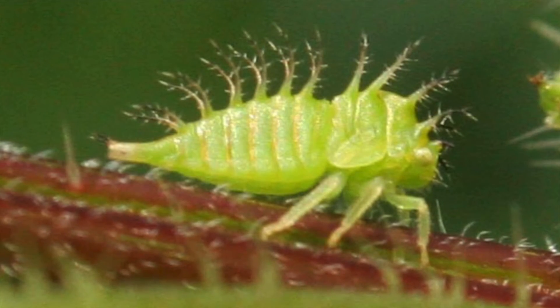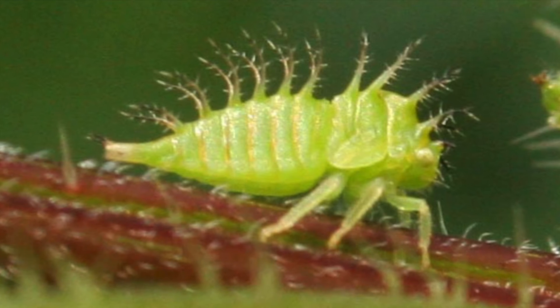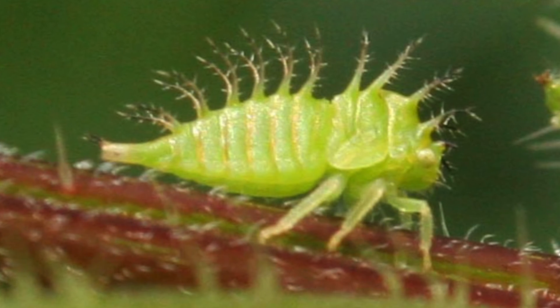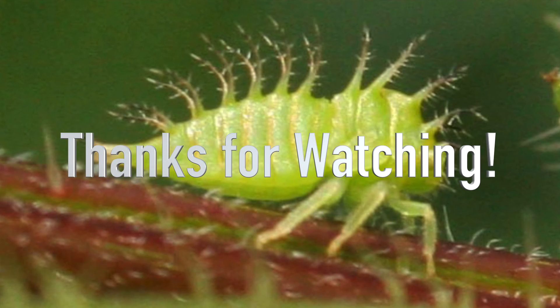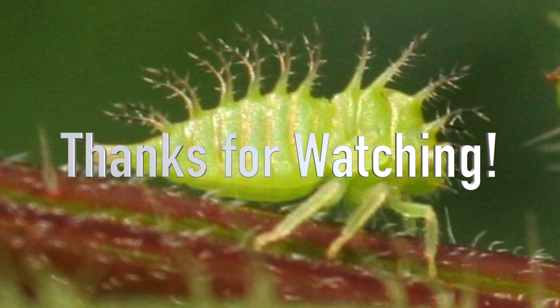Before I conclude this video, check this out — this is a photo I shot a couple years ago of a Buffalo tree hopper nymph. Pretty awesome looking, aren't they? Okay guys, thanks a lot for watching. I'm Chris Ignato signing out.